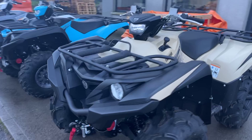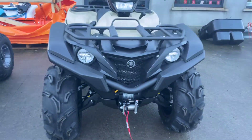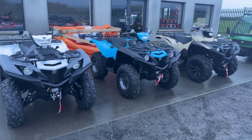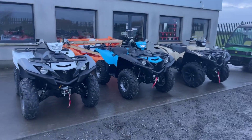They all come standard with a factory fitted Warren winch rated for £2,500. Disc brakes all round. 686cc engine. Serious machine — brilliant ground clearance.